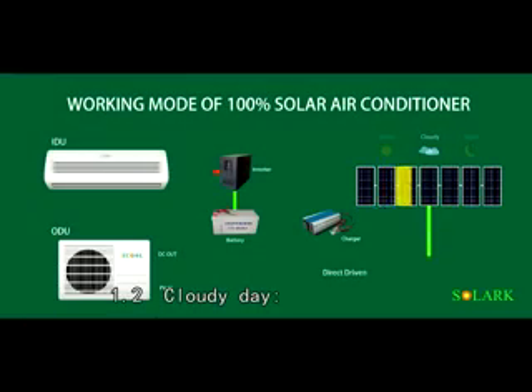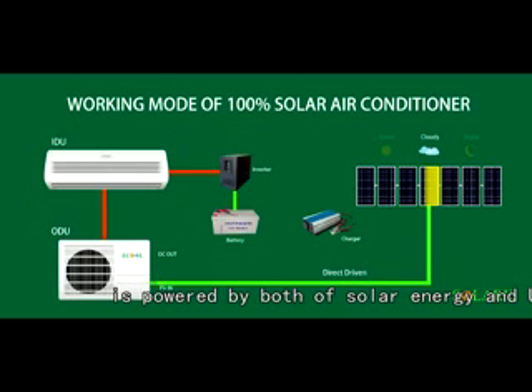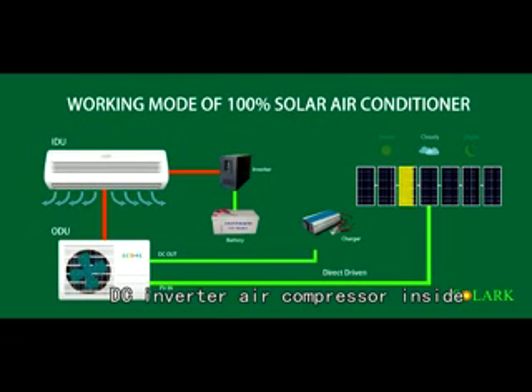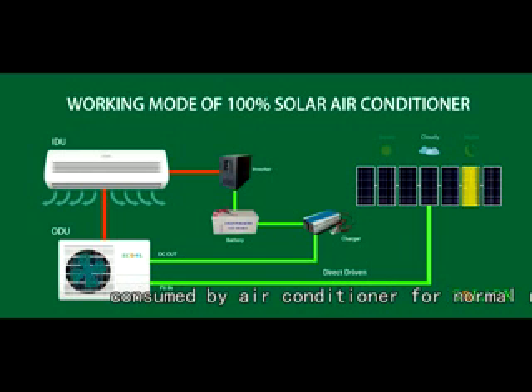1.2 Cloudy day: In cloudy day, Solark solar air conditioner is powered by both solar energy and UPS. Solar energy directly drives the DC inverter air compressor inside and offers more than 70% of electricity consumed by the air conditioner.